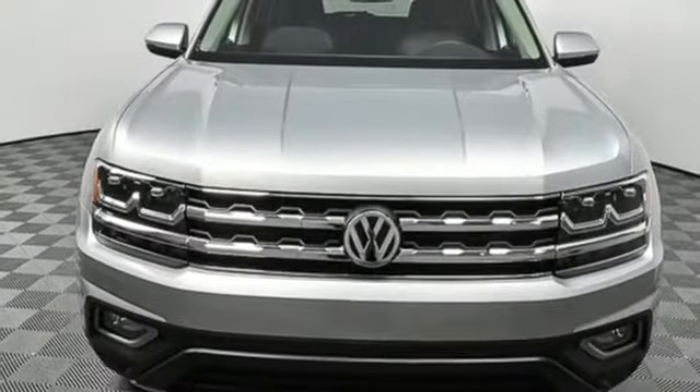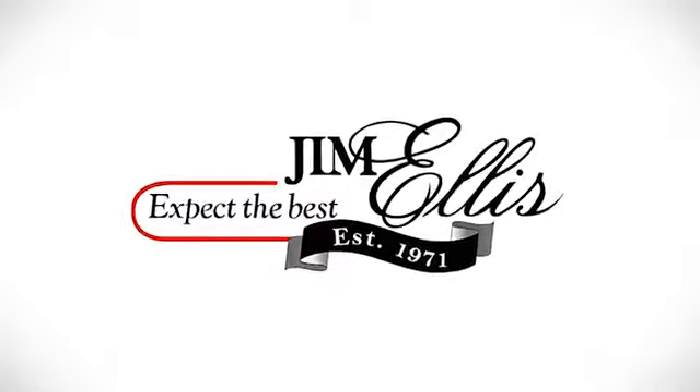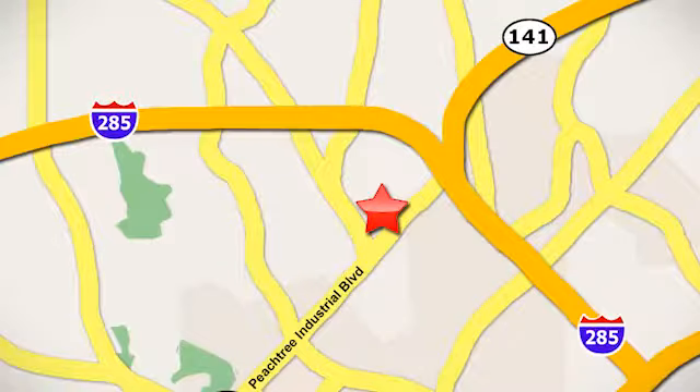Enjoy every drive in a Volkswagen. Experience it for yourself today. Contact Jim Ellis Volkswagen of Atlanta today or stop on by. We're conveniently located inside I-285 on Peachtree Industrial.